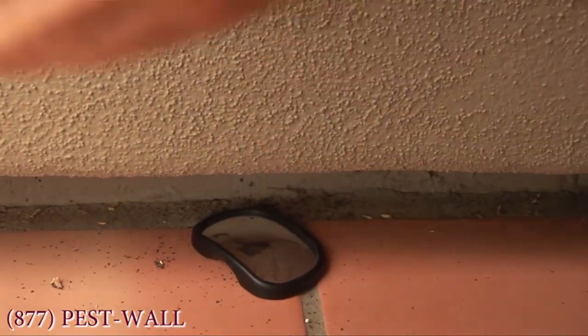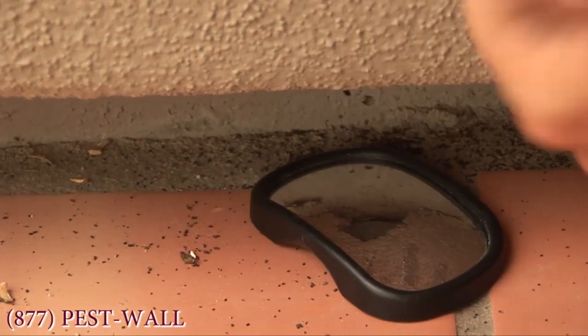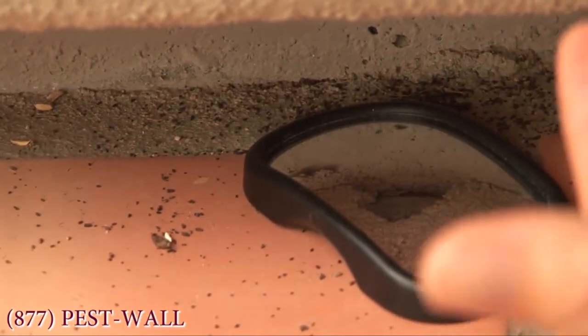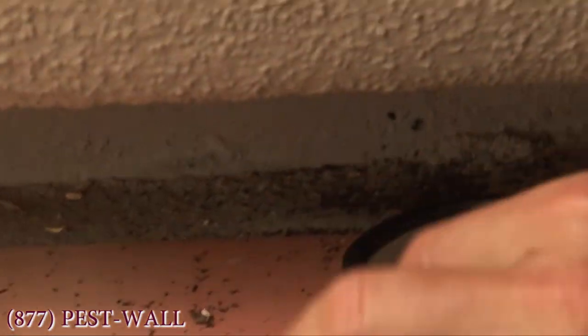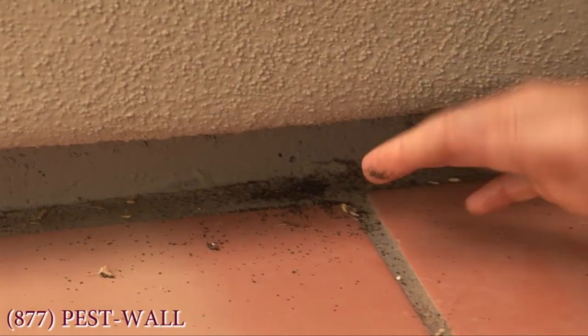Gaps like these are common all the way around the foundation of your home and are often left by the builder to allow moisture to escape from the walls. However, that moist air is an attractant for the crickets. As you can see, there's quite a bit of fecal matter.